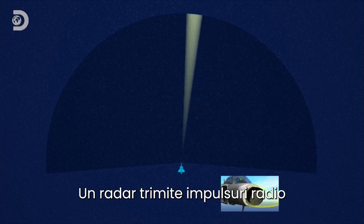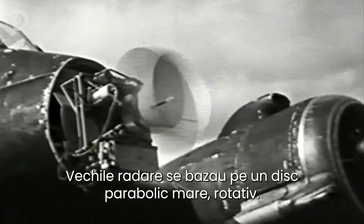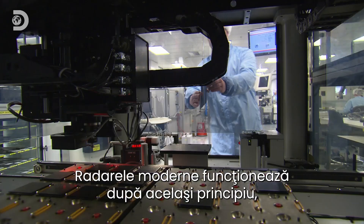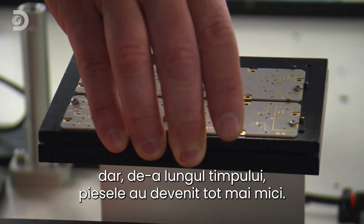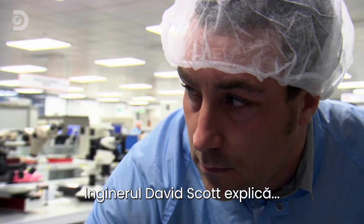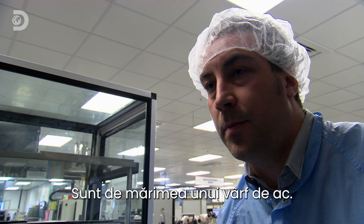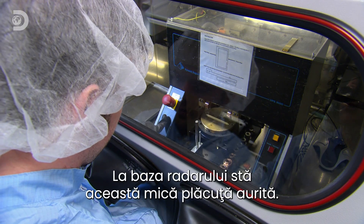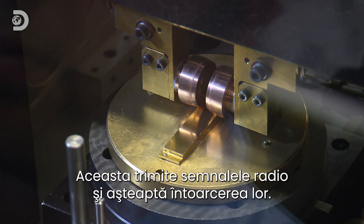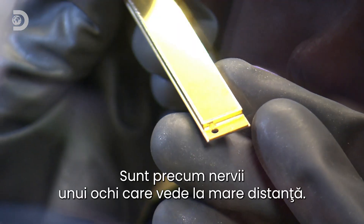A radar works by sending out pulses of radio energy, and measuring how long it takes for them to bounce off something and come back. Old-style radar relied on large, clunking, revolving dishes. Modern radar works the same way, but over the years the parts have got smaller and smaller. At the heart of the radar is a small golden bar — a transmit and receive module, or TRM. This is what pumps out the radio signals and listens for them coming back. There are around 1,000 of them in each radar device.